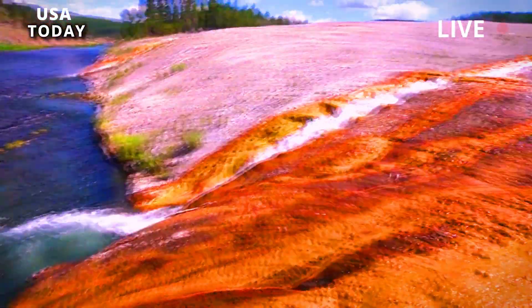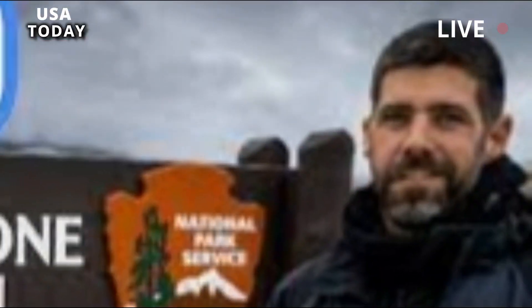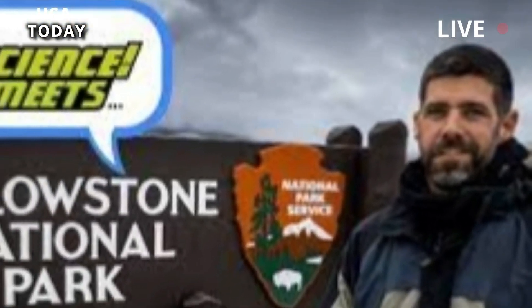Lava flows are also possible but are less severe than eruptions that cause calderas, with lava slowly flowing off the ground over long periods of time.